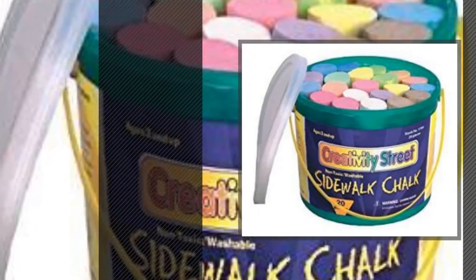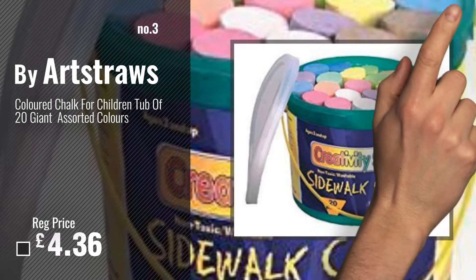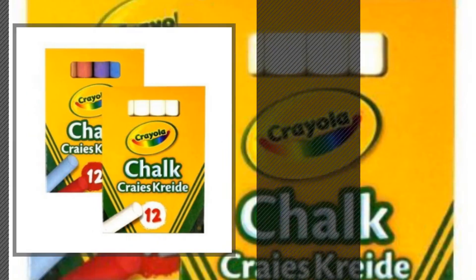Number 3: Buy Art Straws. For more info and great drawing and painting supplies chalk, just click this circle. Number 4: Buy Crayola.